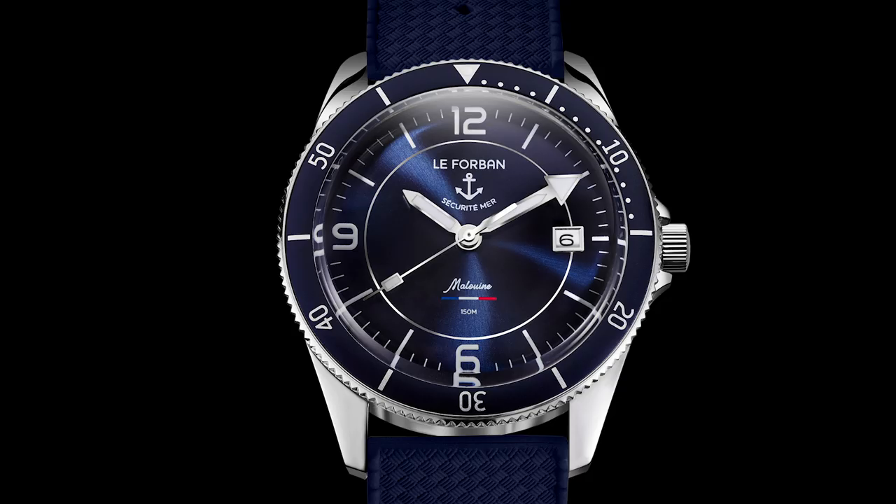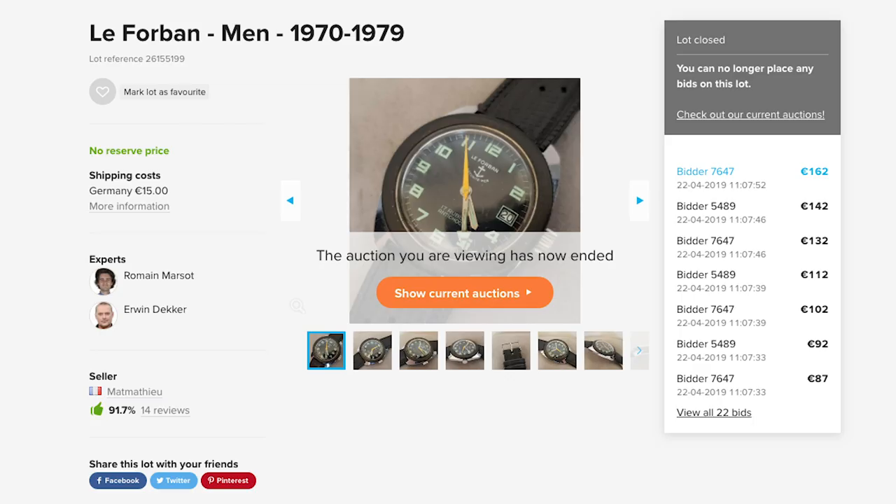Overall, it's an impressive timepiece for such a young company. And one last tip: you may find online the original vintage Le Forban watches. They are completely off the radar and go for almost nothing at auction. You can pick up a cool vintage diver for under 200 dollars with ease — like this one here, sold on Catawiki.